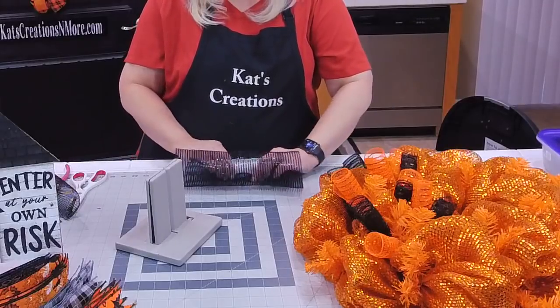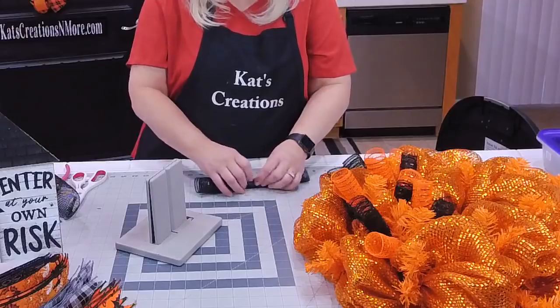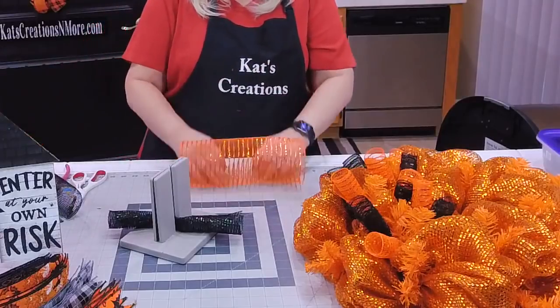To get your curls started, sometimes it's really hard to get it going. Just fold the first part of your tinsel ties or deco mesh and then it'll just uncurl.